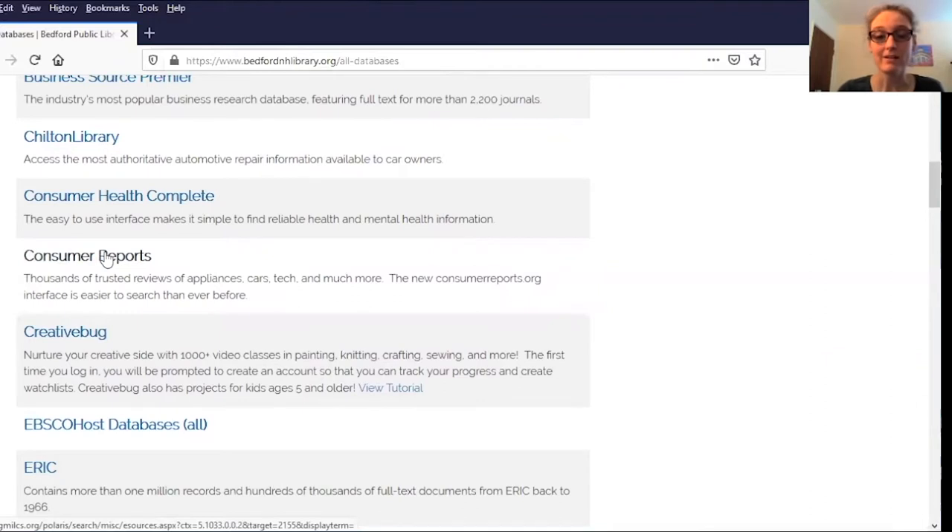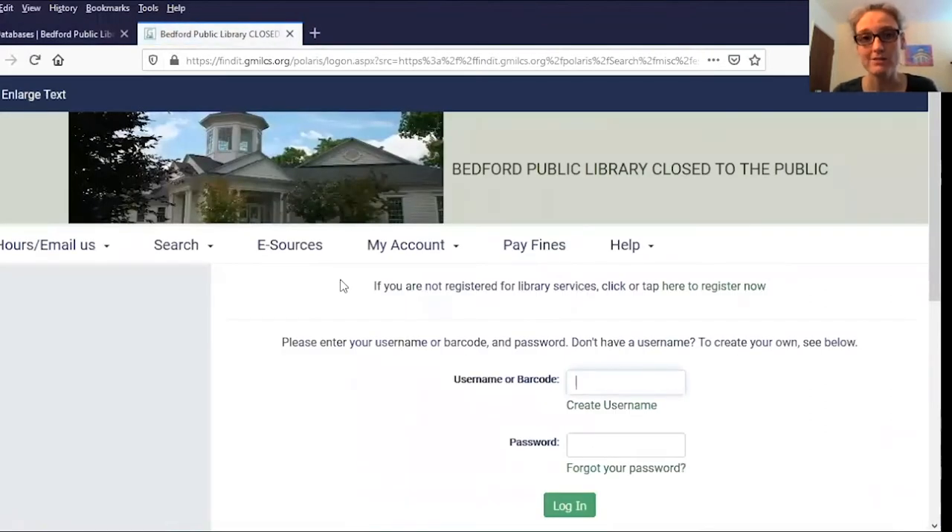If we click on the title, that will bring us to a login page. Once here, you're going to enter your username if you've created one, or you can use the barcode off the back of your library card to get your library number.